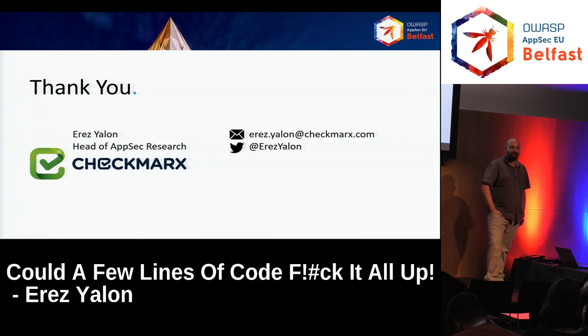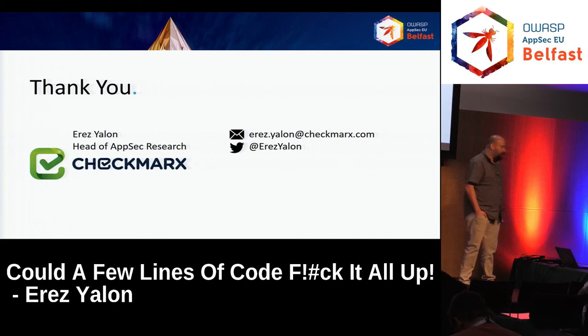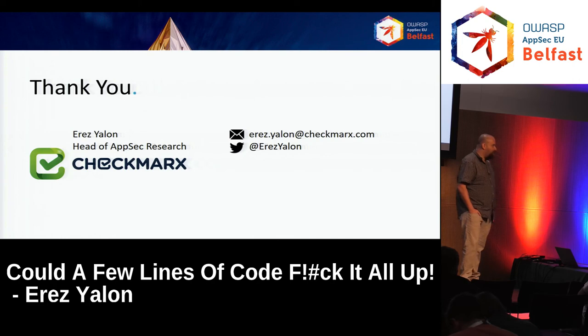Another question: do open source projects use static code analysis for security? Answer: as far as I know they use static code analyzers — not the commercial ones obviously — and I'm sure it helps. But there's a limit — there's no way to do a real code review line by line for large codebases, so there's no other option.